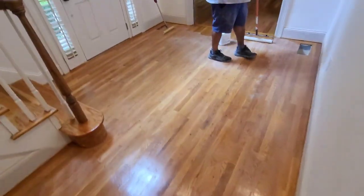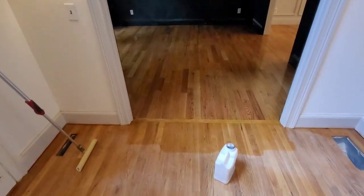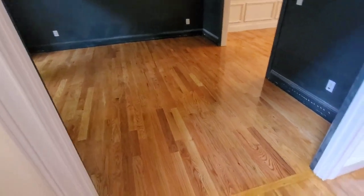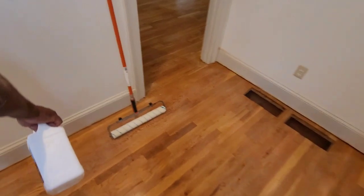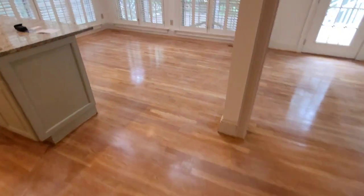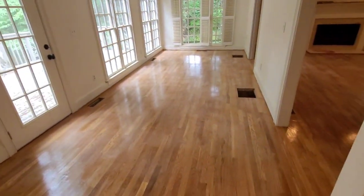These floors — night and day difference. Night and day difference from oil base to water base. Floors look more natural. You really can't even see a lot of those chatter marks anymore. We're going to finish laying this first coat, then go have some lunch, then come back for the second coat. Another happy client. Stay tuned.